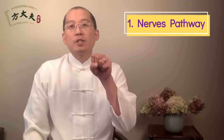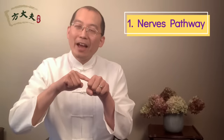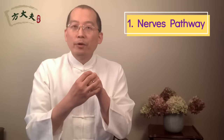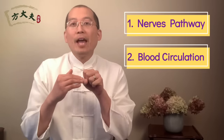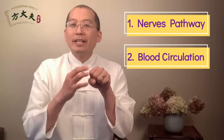Our thyroid gland is controlled by two major things. First, it's the nerve — a particular gland sends out a signal to our thyroid, controlling how much thyroid hormone is released. Second, it needs nutrients from blood circulation. If there is healthy blood circulation coming to the thyroid, the thyroid can function better.